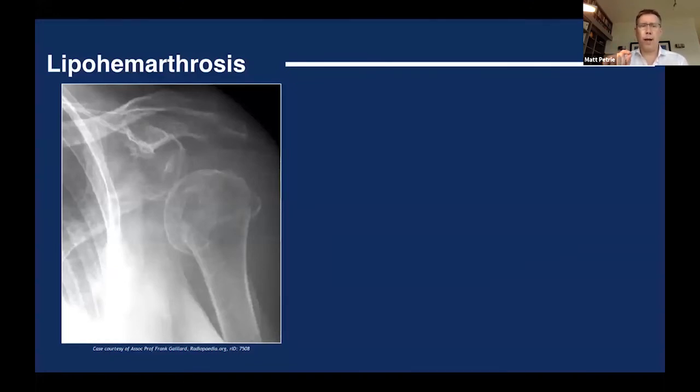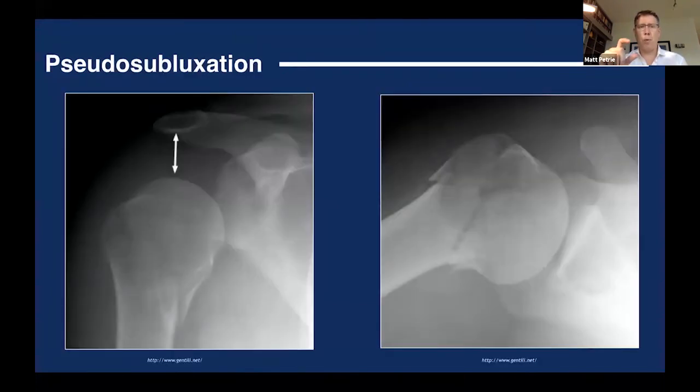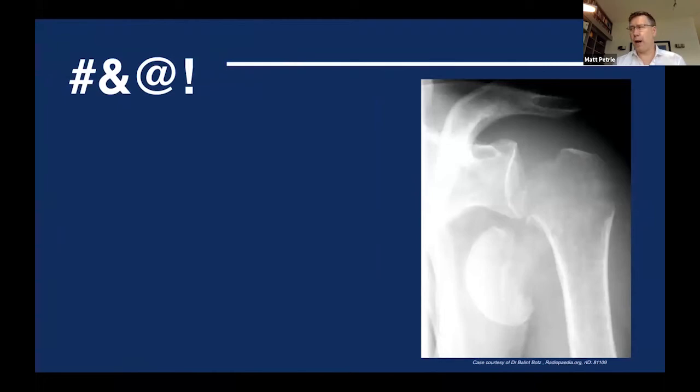A couple of caveats: one x-ray looks dislocated but is actually a pseudo-subluxation in a 72-year-old female. There's a lipohemarthrosis with a fat-fluid level, and irregularity at the humeral head indicating a fracture — but the axillary view confirms the joint was in position. This is a comminuted humeral head fracture in the reduced position, often associated with a rotator cuff tear. These are typically older patients, and you don't need to reduce them — orthopedic involvement is required, and many will need open reduction.